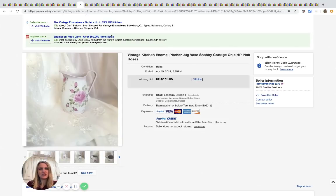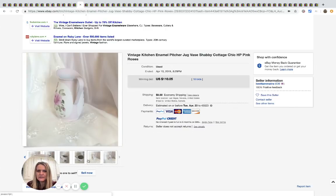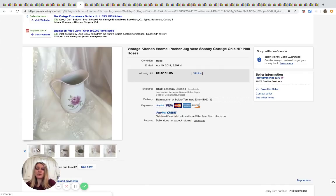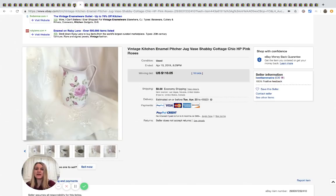This is a pitcher or jug with pink roses on it — shabby cottage chic style. There's no brand; the brand is unknown — actually, we should say unmarked rather than unbranded. It is old, but this sold for $110.05. Amazing for an unmarked piece — maybe whoever bought it knows the brand.